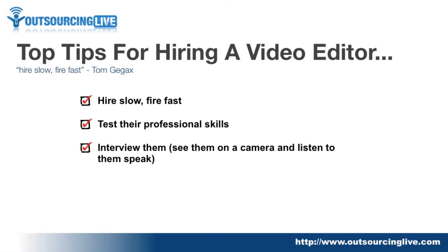The next tip is to interview them. Make sure you get in front of a camera with them, listen to how they speak and communicate with you, and make sure they turn up to the interview on time. That's very important — don't overlook it, because a lot of people spend time looking through resumes and then just hire over email. Make sure you don't do that.